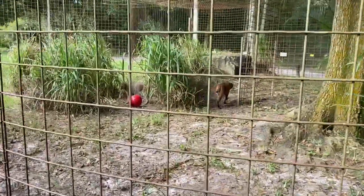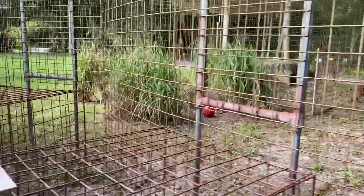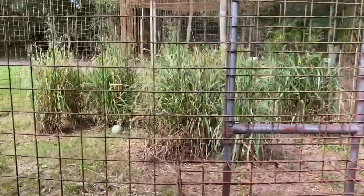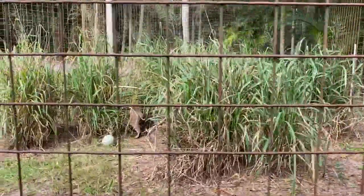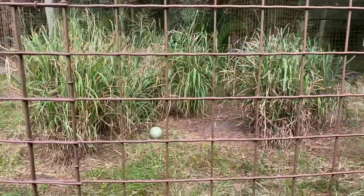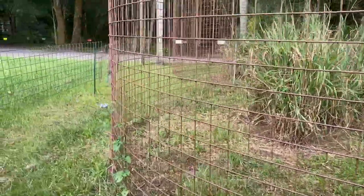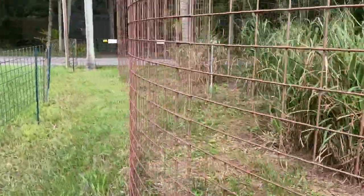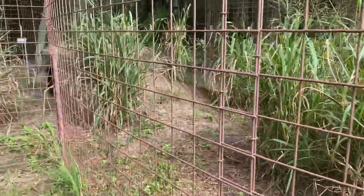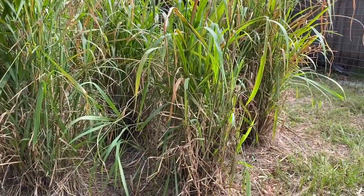They do have toys in all the different sections of their enclosure and they've got those big tall grasses. We do try to keep them trimmed back to the point where we can still see in the enclosure, but we also try to keep them as natural as possible. So this is a great fun hiding place for them. You can see a couple different toys. Look how good that camouflage is.